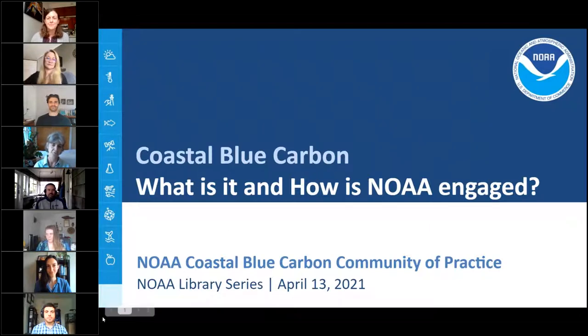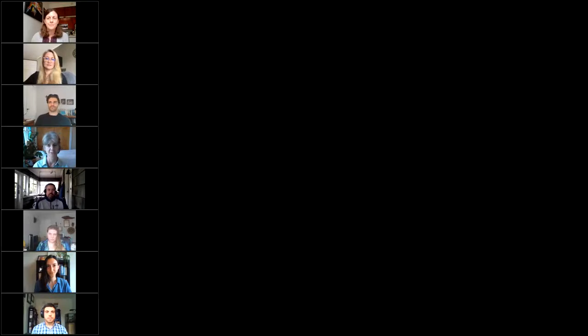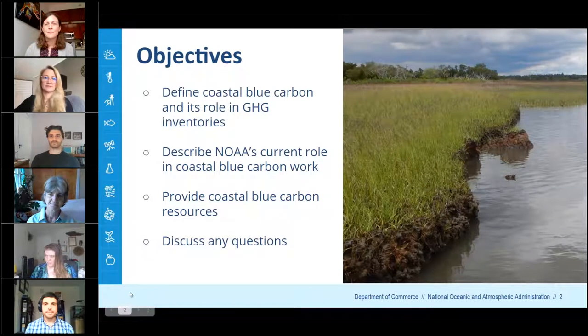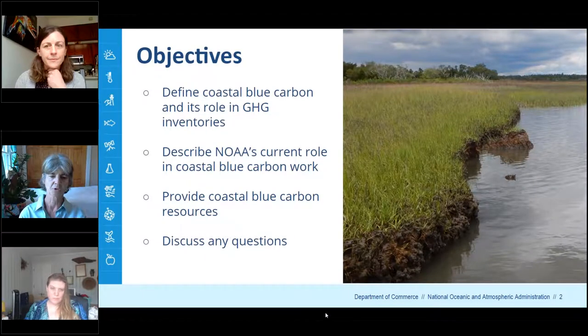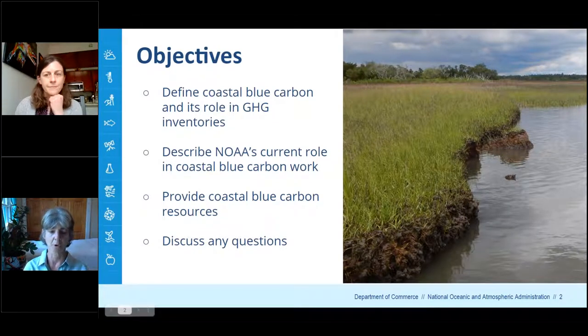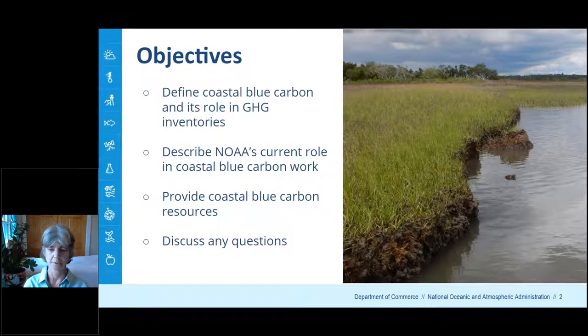I'm Carolyn Curran with NOAA's National Centers for Coastal Ocean Science, located in Beaufort, North Carolina. I'm going to kick off this presentation today on Coastal Blue Carbon. Salt marshes, mangroves, and seagrass beds are very efficient at capturing and storing large quantities of carbon, which we refer to as Coastal Blue Carbon.